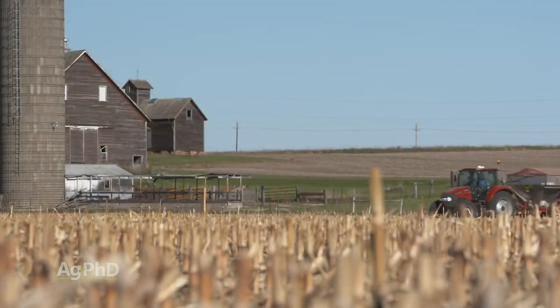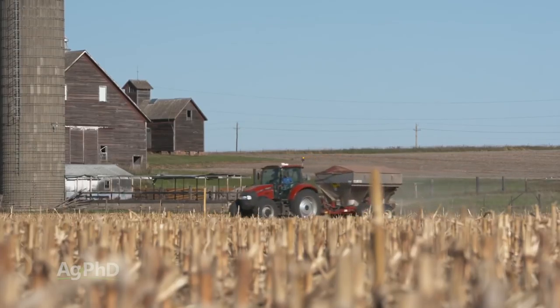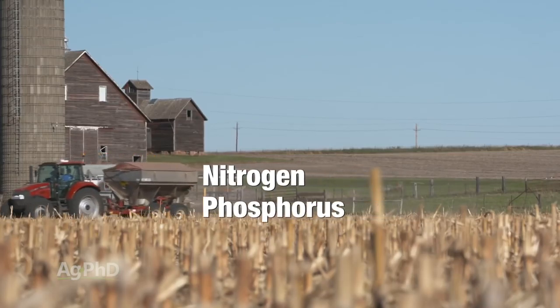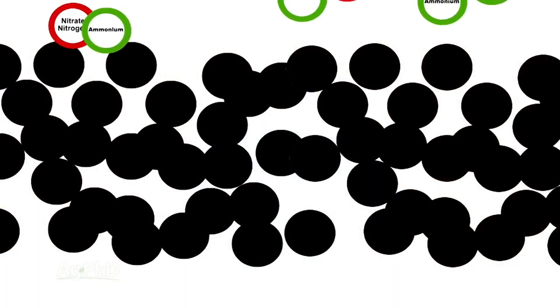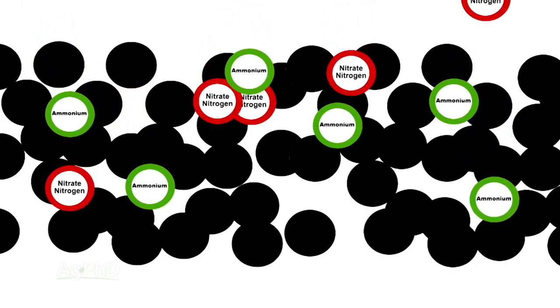There are two key nutrients of most interest when we're talking about water quality: nitrogen and phosphorus. That may seem like one issue to most non-farmers, but to farmers, there are two completely different things and we'll explain why. First of all, when it comes to nitrogen, there are a couple different forms in the soil. There's ammonium nitrogen that does not leach, and there's nitrate nitrogen that does leach.